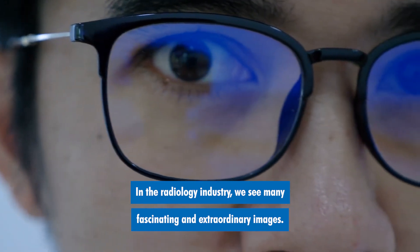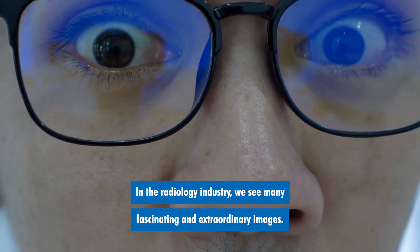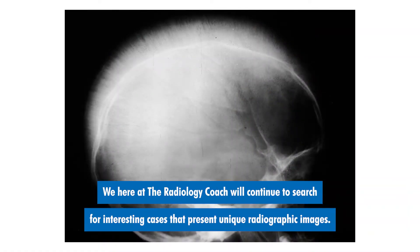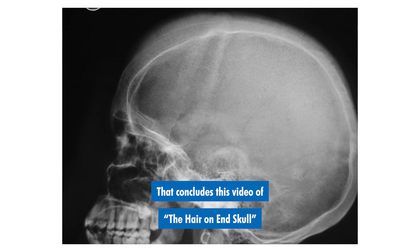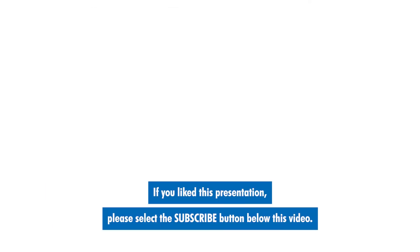In the radiology industry, we see many fascinating and extraordinary images. We here at The Radiology Coach will continue to search for interesting cases that present unique radiographic images. That concludes this video of The Hair on End Skull.